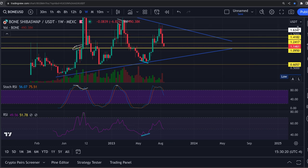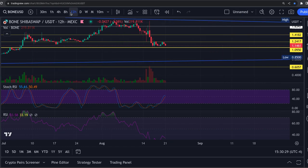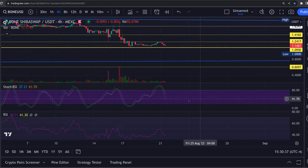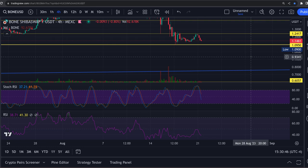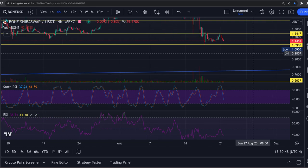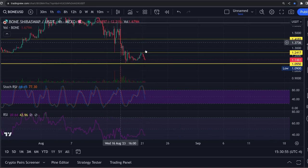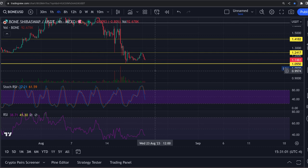Thank you very much. I believe this $1.09 is going to hold. I believe these RSIs need to cool off a little bit — the 8-hour could cool off, the 4-hour is coming down and will take another half day or so to get to the bottom. I don't think this thing is going to 90 cents like some people are calling. I don't see that happening. I put these videos out at least every other day on this coin. I think this bottom is holding with this wick down here. Talk to you soon.